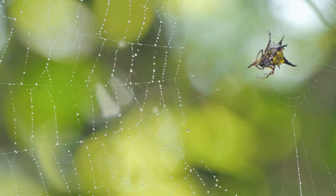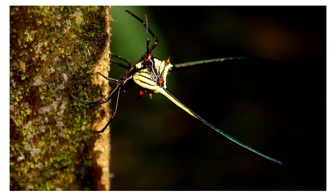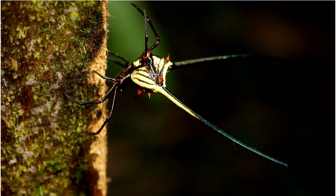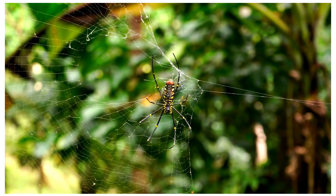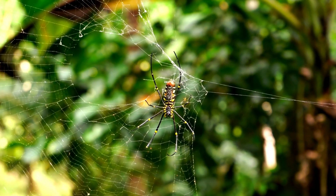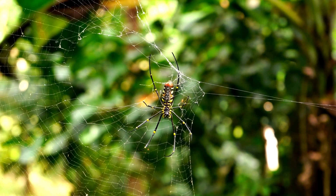Mimicry: Some species of spiny orb weavers exhibit Batesian mimicry, where they resemble or mimic the appearance of stinging insects like ants or wasps. This mimicry can deter potential predators. Scientific study: These spiders are of interest to scientists and researchers studying topics such as predator-prey interactions, sexual selection, and the evolution of defensive strategies.